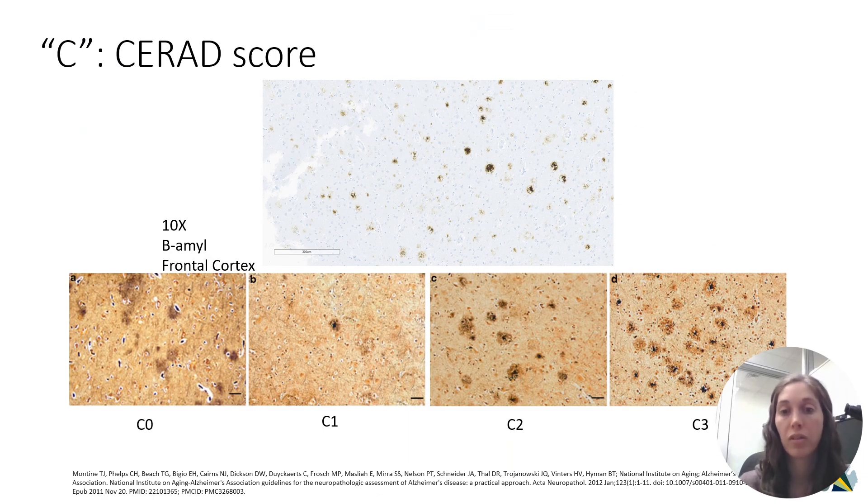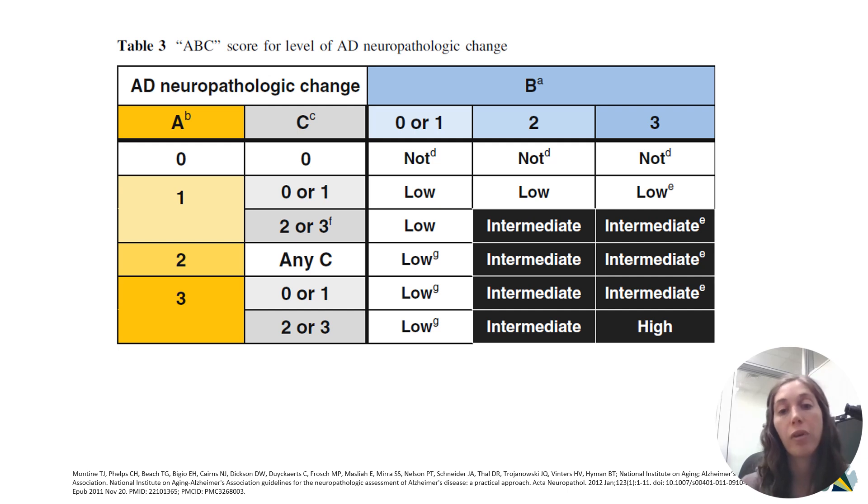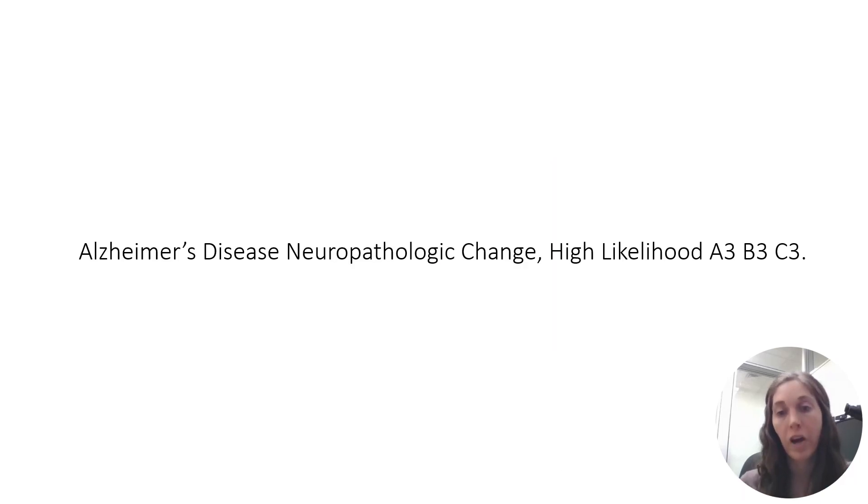Finally, the last component to scoring the degree of Alzheimer's disease neuropathologic change is looking at the density of amyloid plaques — basically counting how many plaques you have in a single field. This is an example of the highest density of plaques, the C3. Then you integrate these scores to determine the likelihood that this degree of neuropathologic change would be associated with dementia. We issue a diagnosis stating 'Alzheimer's disease neuropathologic change,' list the likelihood, and list out the three component scores.